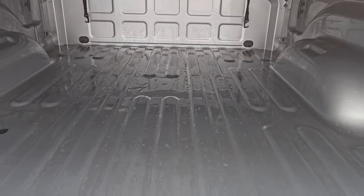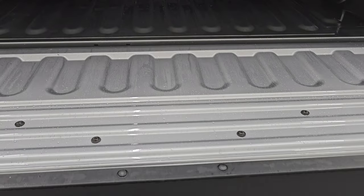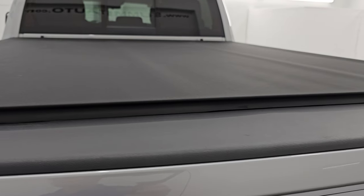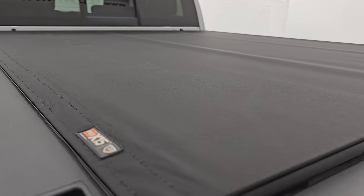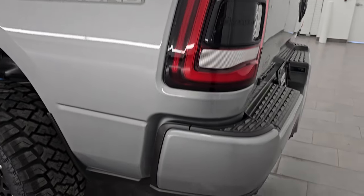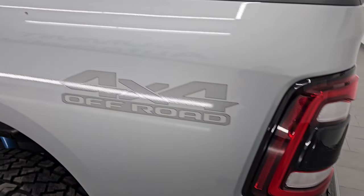The bed looks like new, and inside of the tailgate looks like new as well. It shuts nice and solidly. It has a very nice Truxedo Pro X15 canvas roll-up tonneau cover — those are really nice tonneau covers. And as you come around to the driver's side, it's just as clean as the passenger side.